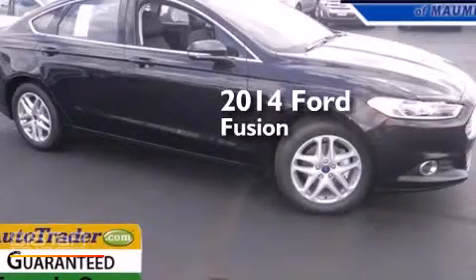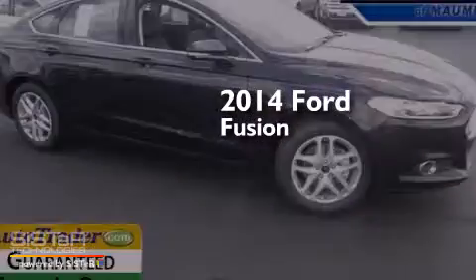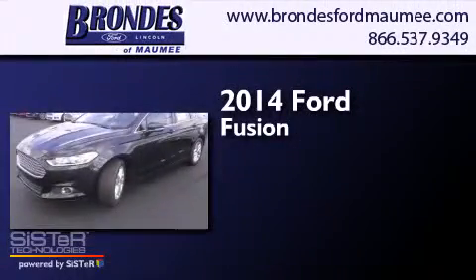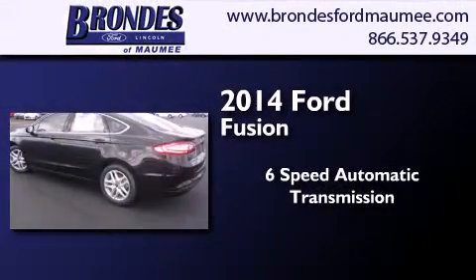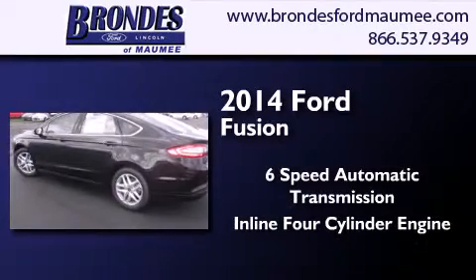This is a brand new 2014 Ford Fusion. This four-door sedan has a six-speed automatic transmission and an inline four-cylinder engine.